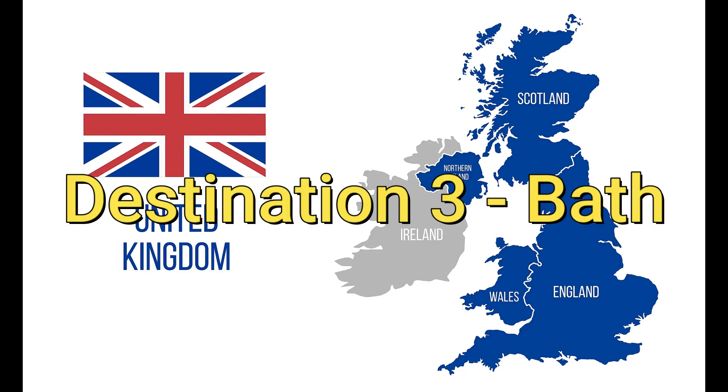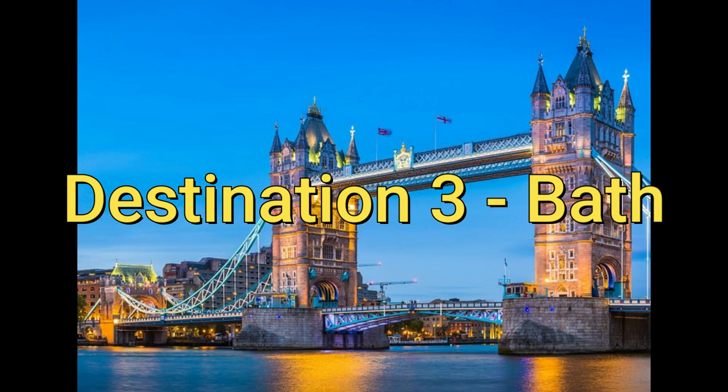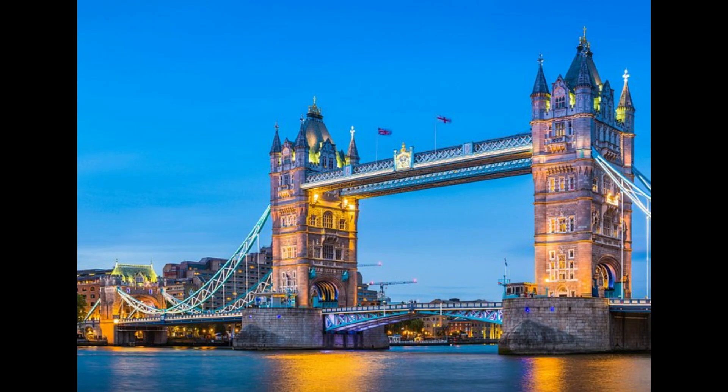Destination 3: Bath. Bath is a beautiful city known for its Roman baths and Georgian architecture. Take a dip in the Thermae Bath Spa or visit the Jane Austen Centre. Bath Abbey is another stunning landmark that you won't want to miss.